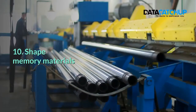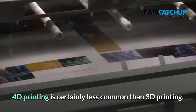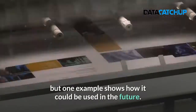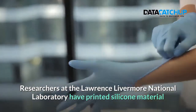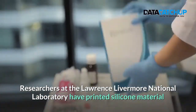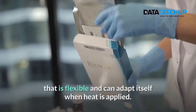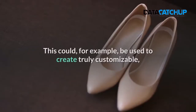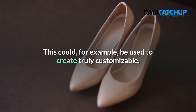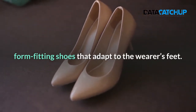10. Shape Memory Materials. 4D printing is certainly less common than 3D printing, but one example shows how it could be used in the future. Researchers at the Lawrence Livermore National Laboratory have printed silicone material that is flexible and can adapt itself when applied. This could, for example, be used to create truly customizable foam-fitting shoes that adapt to the wearer's fit.